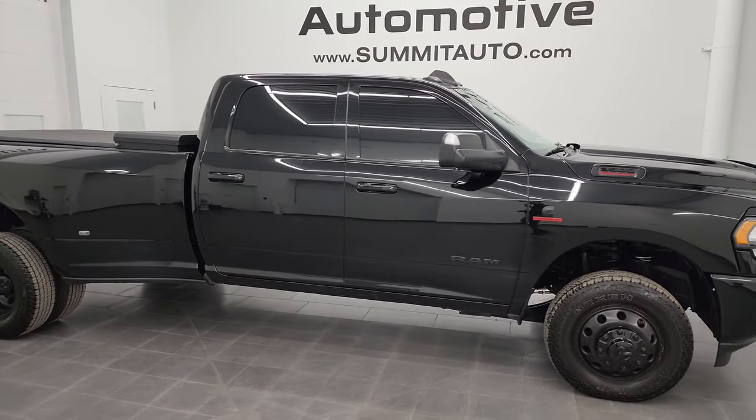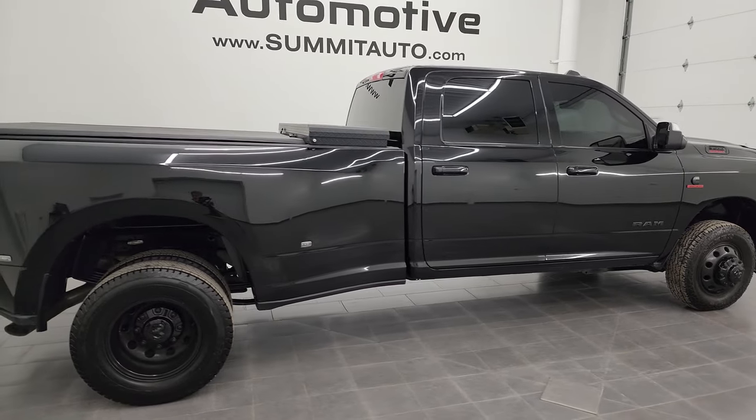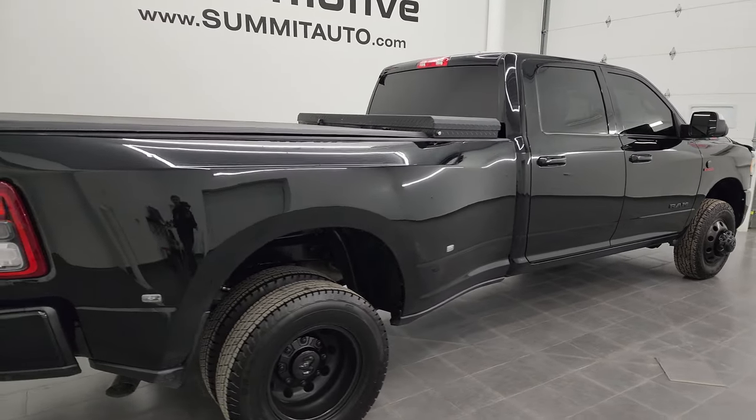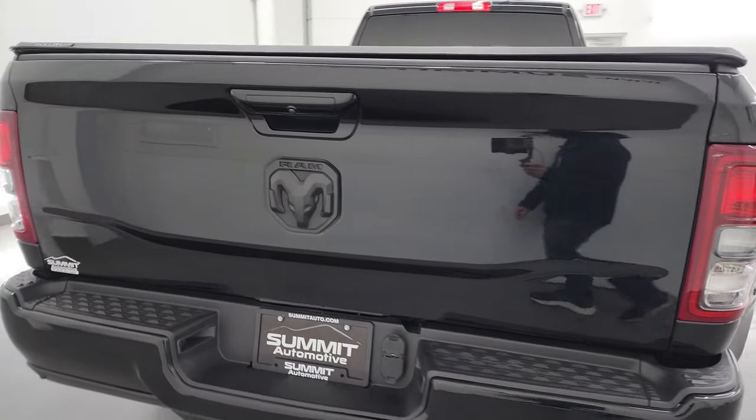Hey, this is Brett, and this 2020 Ram 3500 Crew Cab Long Box Dual Rear Wheel Bighorn Level 1 Night Edition is stock number 13569Z.